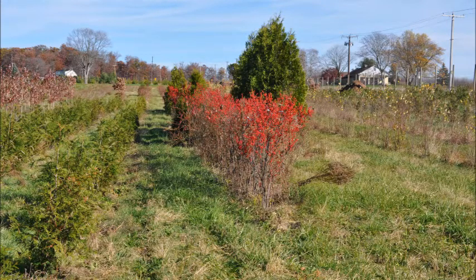This video is about a very hardy native shrub, winterberry holly.